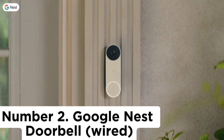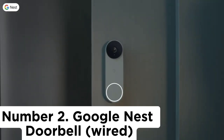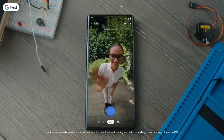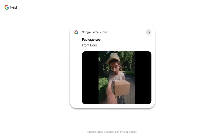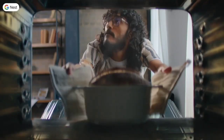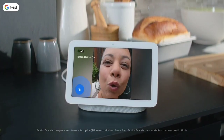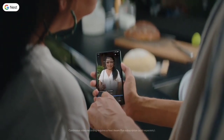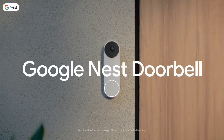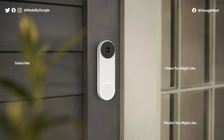Number 2: Google Nest Doorbell Wired. The Nest Doorbell, formerly known as the Nest Hello, sports a similar rounded black and white design to the Arlo Video Doorbell. Where it differs is that not only will it let you view who's at your door, it will even attempt to identify them through facial recognition. The familiar face function captures the faces of all who approach your door, allowing you to assign names to those you know in the app, so the next time they arrive, the app will identify them. The more times a person visits, the more the facial recognition improves over time.